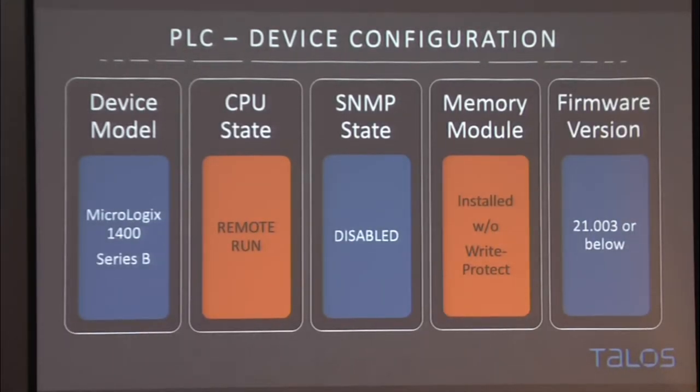For device configuration, we tried to keep it as close to default as possible. The attack path needs a few things highlighted in orange: device model, SNMP state, and firmware version are all as they come. In previous firmware versions, SNMP was enabled by default, making this process easier. We need the CPU state in remote run or remote in general, which allows us to configure a few things. We also need a memory module — important for this attack as a way to offload some of the project.